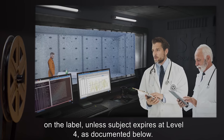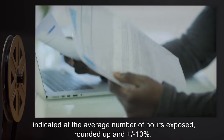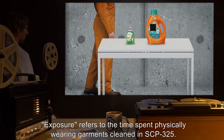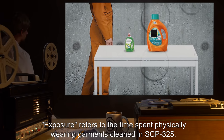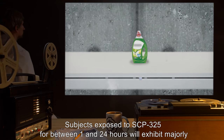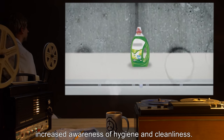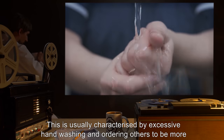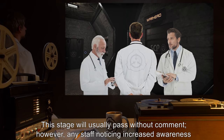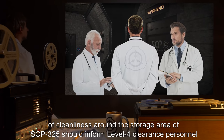Unless a subject expires at Level 4, all time measurements in the following descriptions are indicated at the average number of hours exposed, rounded up, in plus or minus 10 percent. Exposure refers to the time spent physically wearing garments cleaned in SCP-325. Level 1 behavior: subjects exposed for between 1 and 24 hours will exhibit majorly increased awareness of hygiene and cleanliness, usually characterized by excessive handwashing and ordering others to be more clean.